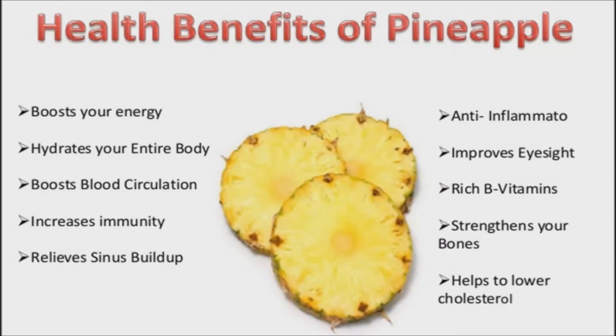Pineapple is also a fabulous source of vitamin C, which helps keep the immune system functioning at its best, to fight off infection and debilitating diseases like cancer.